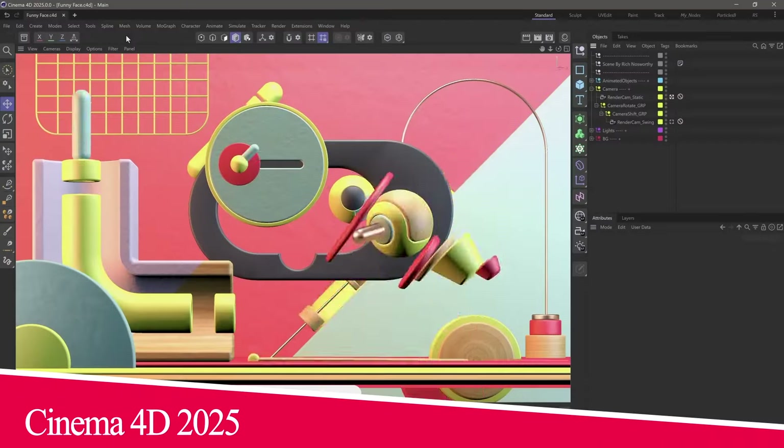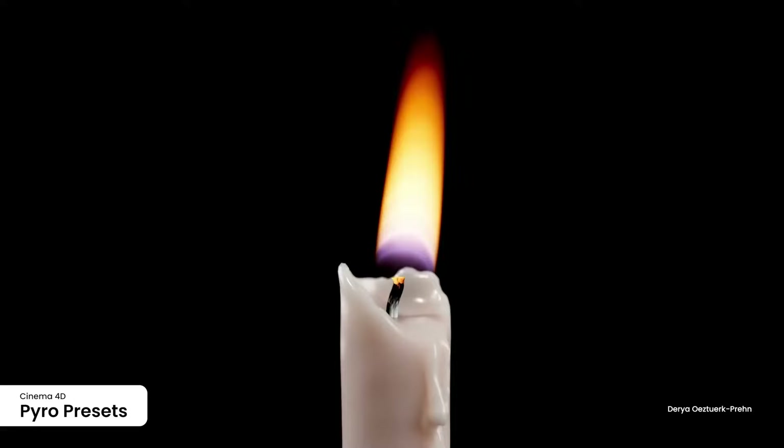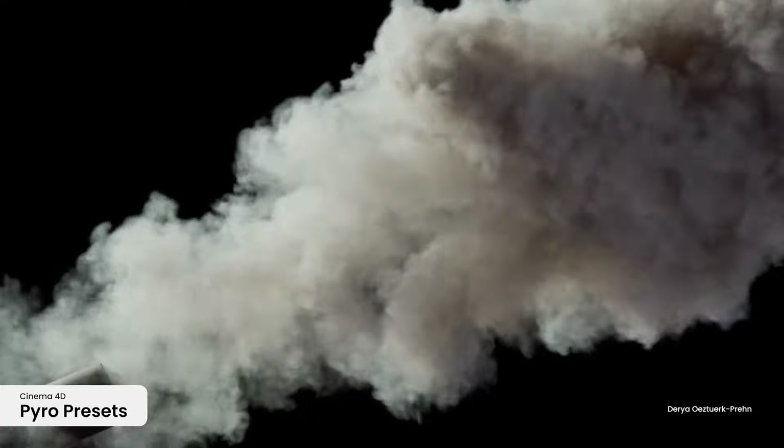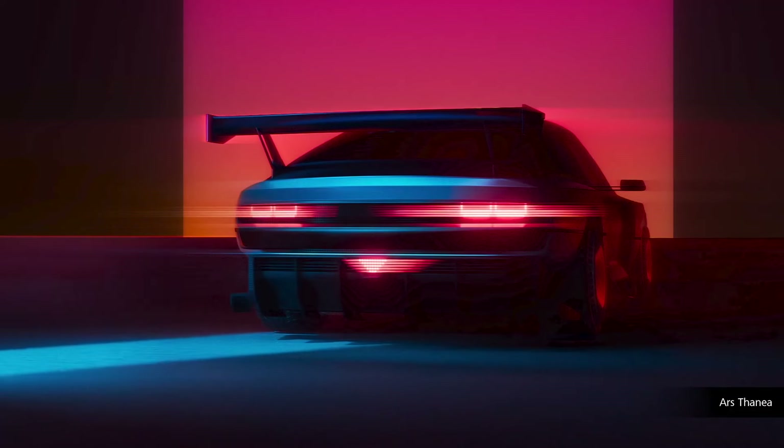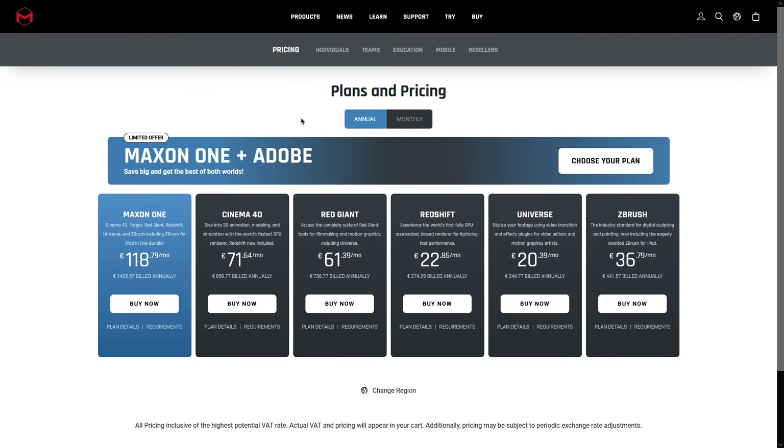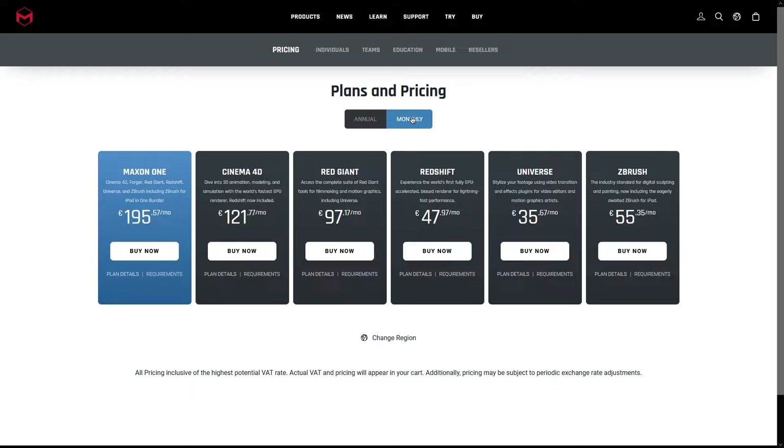Next up, we have the release of Cinema 4D 2025. The biggest change of this update is the addition of Redshift, the GPU-accelerated render engine, for Cinema 4D subscriptions, and removing its standalone subscription. This is in addition to the increase of Cinema 4D subscription by $15.